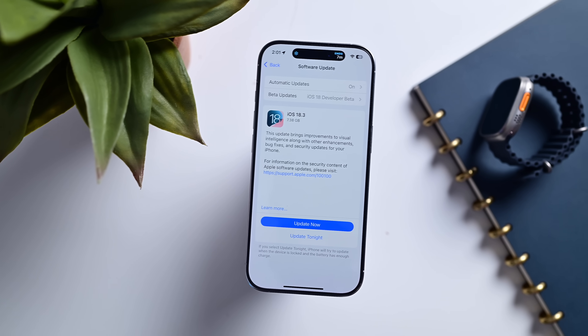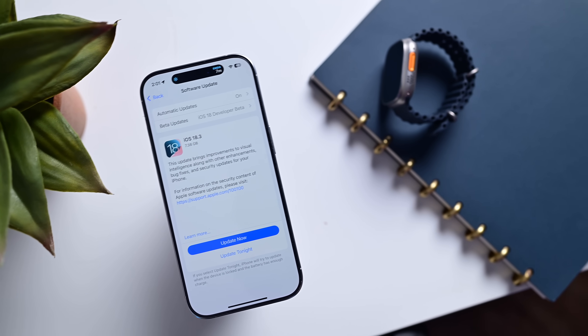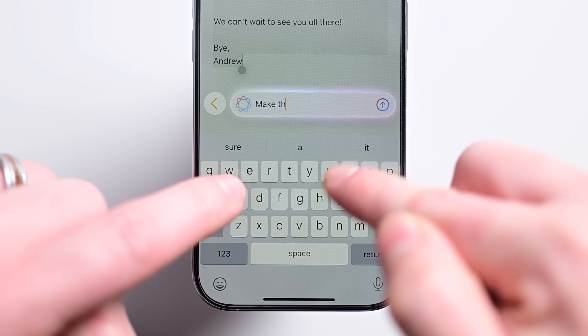Apple first started testing iOS 18.3 at the end of 2024, and like with most .3 updates, it is primarily a bug fix update. But Apple did manage to include a number of new features. It comes about a month after the release of iOS 18.2, which debuted on December 11th.